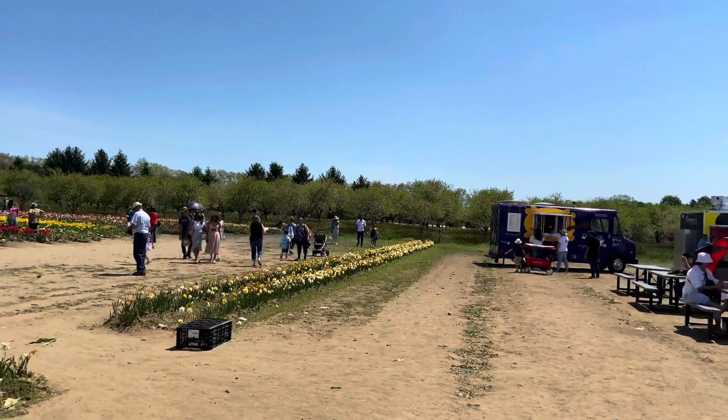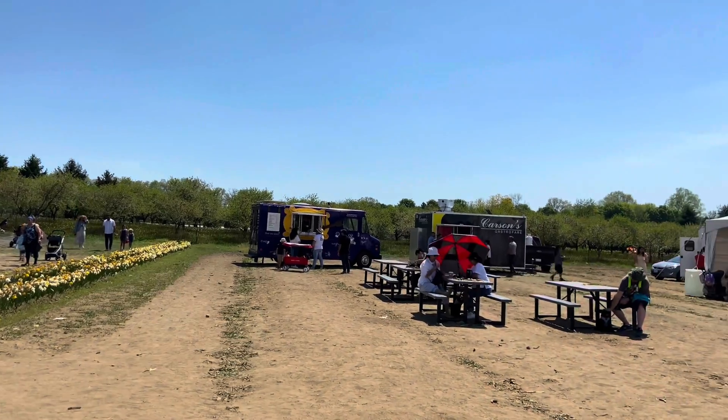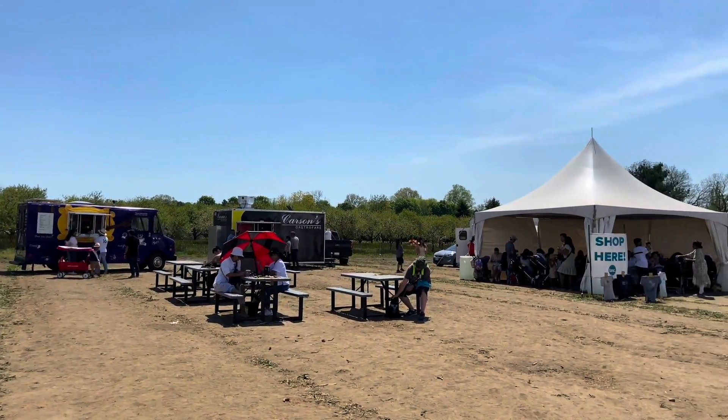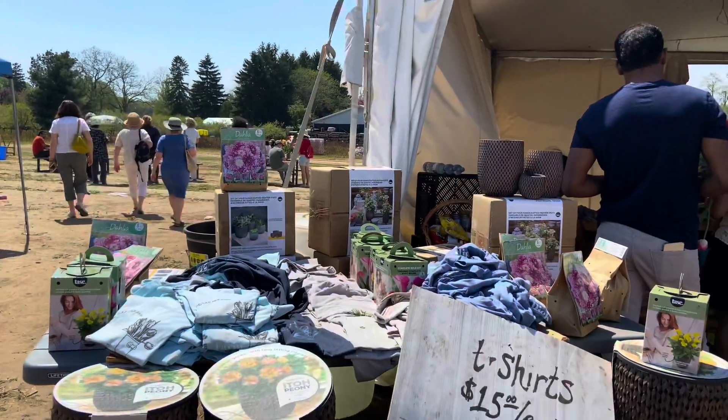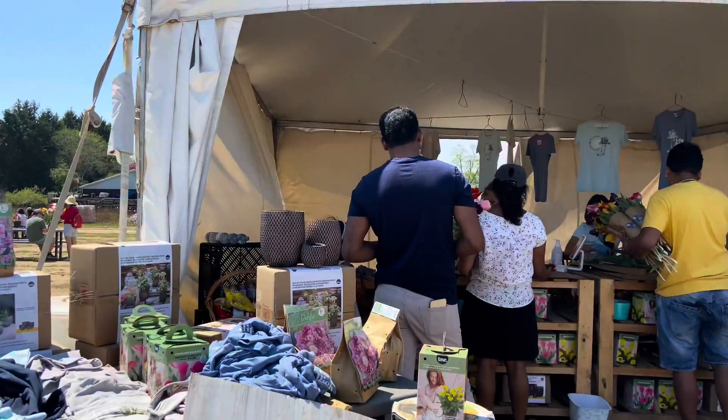There are some food trucks if you're hungry, and a little shop to get some tulip garden products — the same place where you check your flowers out and get them packed to go.